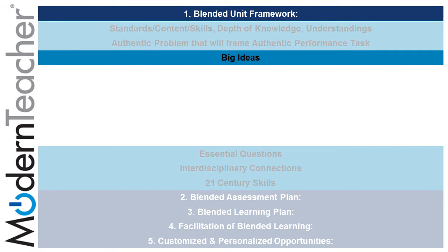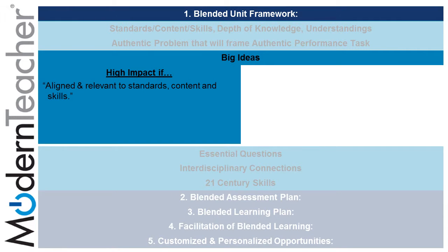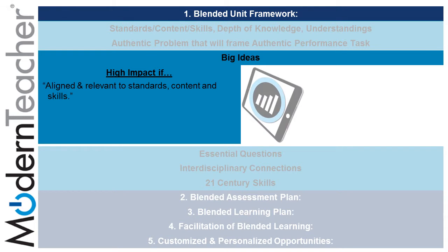The third substandard of the blended unit framework is big ideas. In order to have a high impact on big ideas that are aligned and relevant to standards, content, and skills, those tasks can be found on the placemat under gathering student information and giving informative feedback.